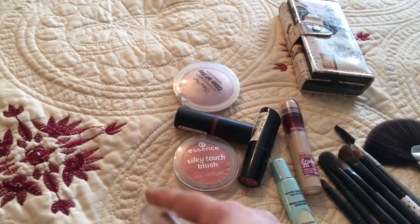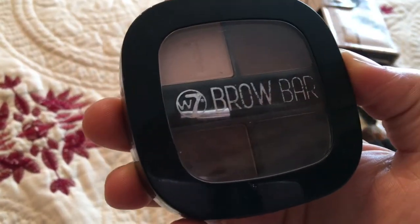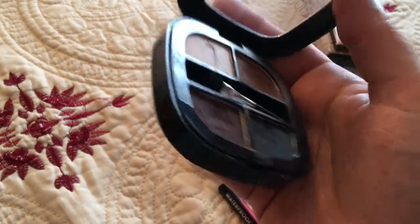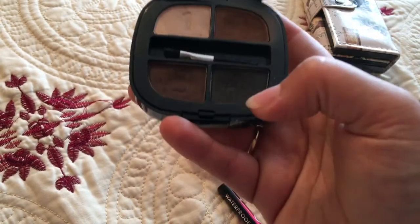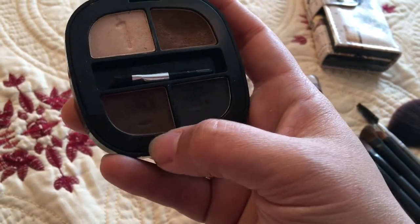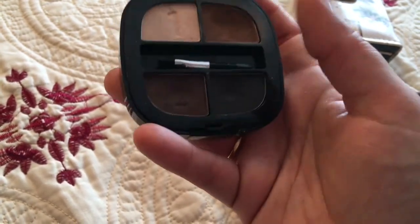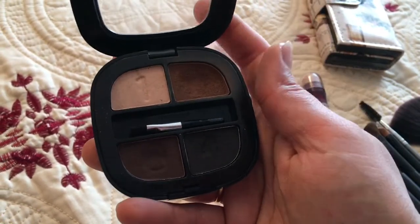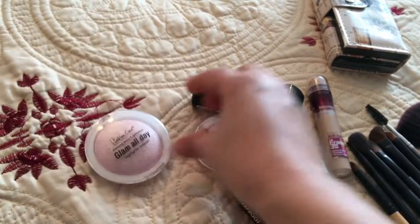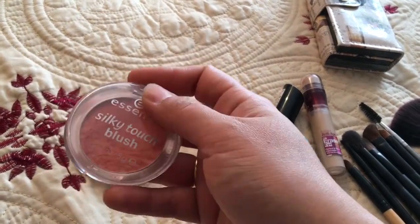For my eyebrows I use this W7 Brow Bar. I have dark eyebrows so I always mix both colors — on the front side I use the brown color and then mix both colors together and apply it on my eyebrows.